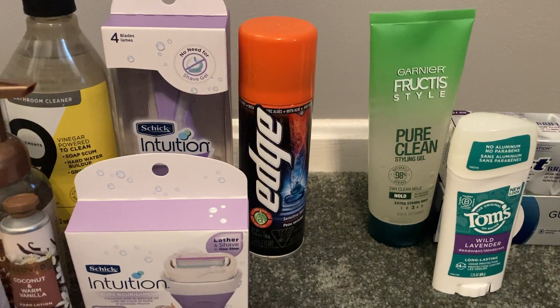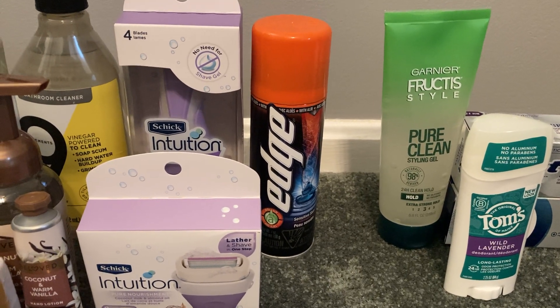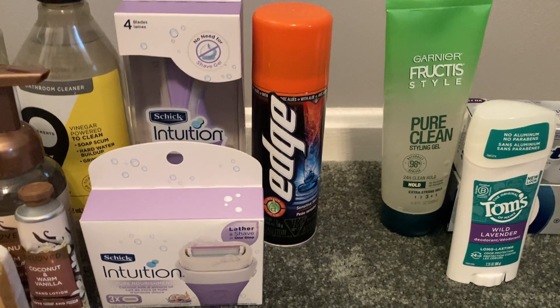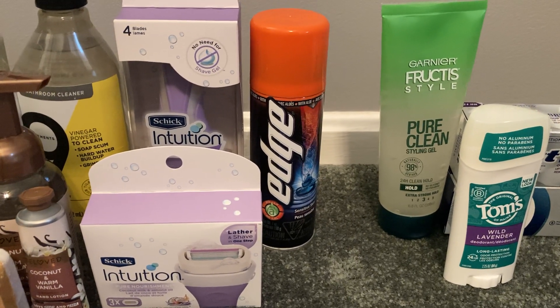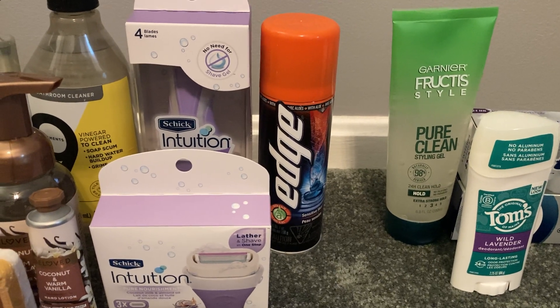The Edge shave gel — the seven-ounce shave gel — is $2.69. We have a $1 digital, so total out of pocket would be $1.69. Ibotta gave me $1 back, making my final cost just $0.69.